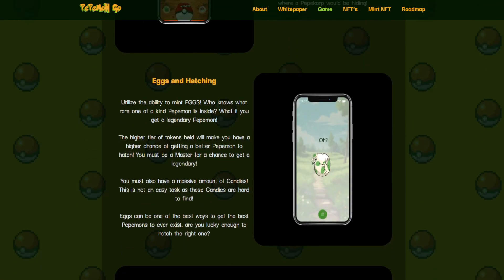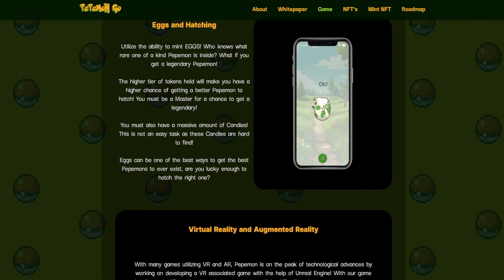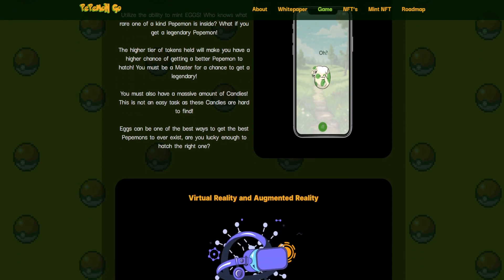There's also an eggs and hatching element. Utilize the ability to mint eggs — who knows what rare, one-of-a-kind Pepemon is inside? What if you get a legendary Pepemon? The higher tier of tokens held gives you a higher chance of hatching a better Pepemon. You must be a Master for a chance to get a legendary, and you must also have a massive amount of candies — this is not an easy task as these candies are hard to find. Eggs can be one of the best ways to get the best Pepemons.